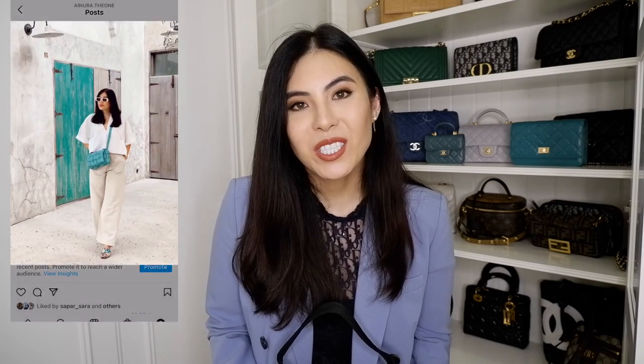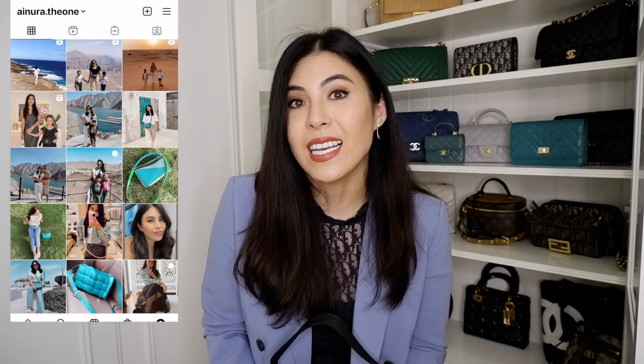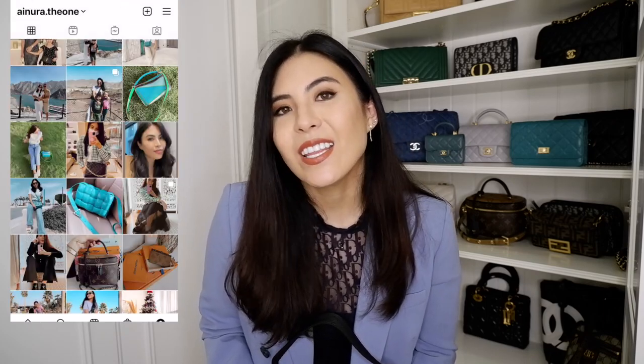That's it for my wear and tear review — it's a 10 out of 10 bag and I totally recommend it. If you still have questions about something I didn't cover, please write in the comments. Thank you so much for watching — please subscribe, like the video, and follow me on Instagram where I post outfit of the day and bag of the day content. See you there!